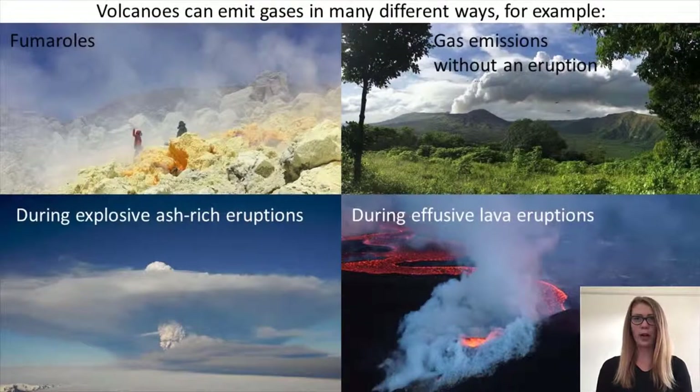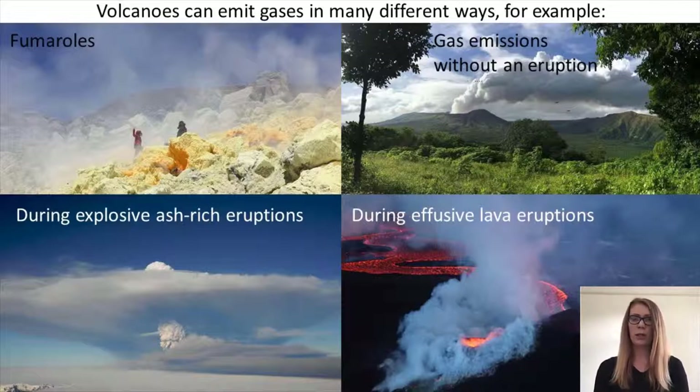There are tens or potentially hundreds of volcanoes around the world which are degassing. The style of gas emissions can be hugely varied. These photographs show some examples. Gases can be emitted from fumarolic fields or from open craters even when volcanoes are not erupting ash or lava. They can also be emitted during eruptions — ash-rich explosions such as Eyjafjallajökull, Mount St. Helens or Pinatubo, or lava-rich effusive eruptions such as from Kilauea volcano in Hawaii or the Holuhraun eruption in Iceland.